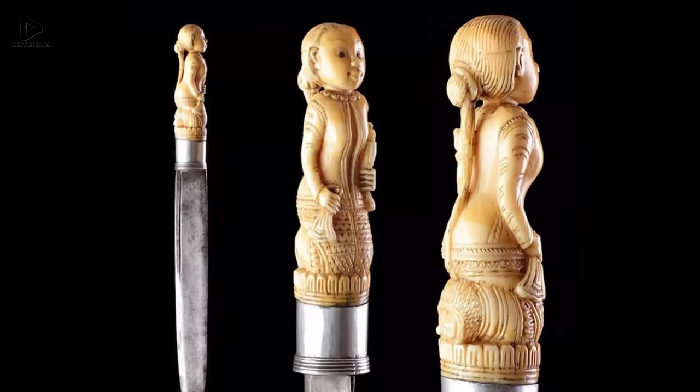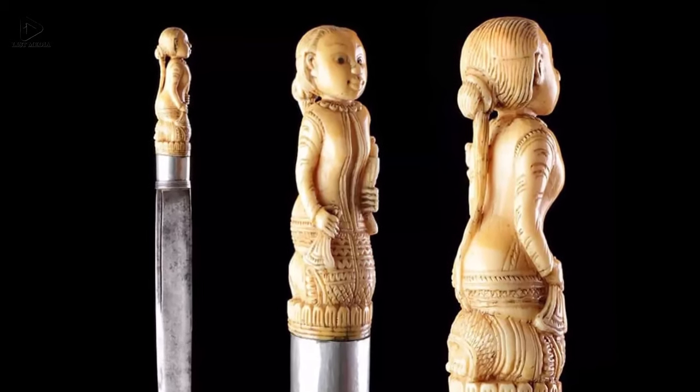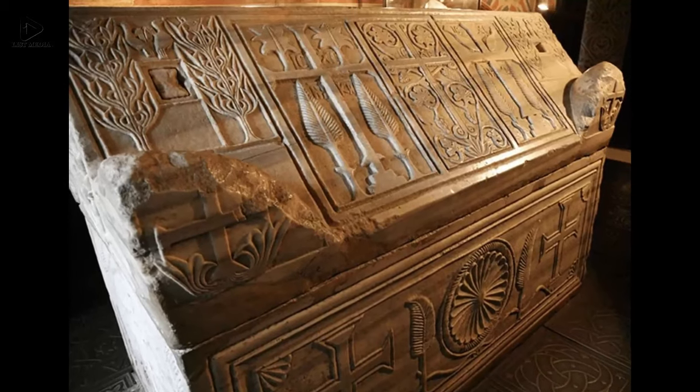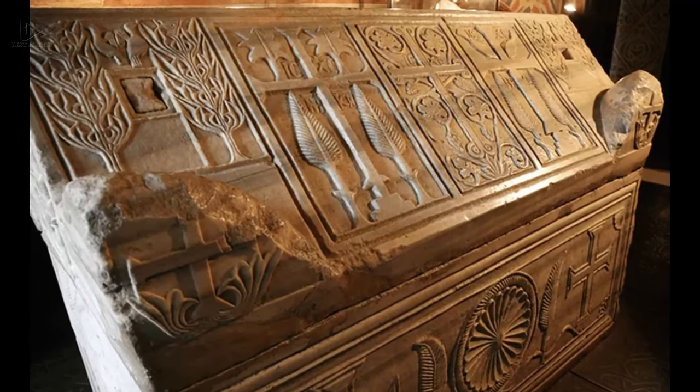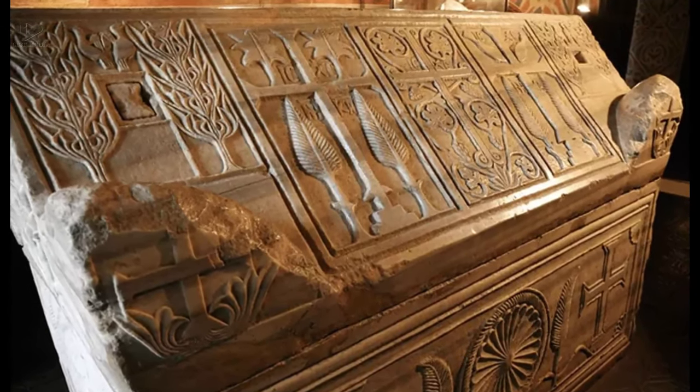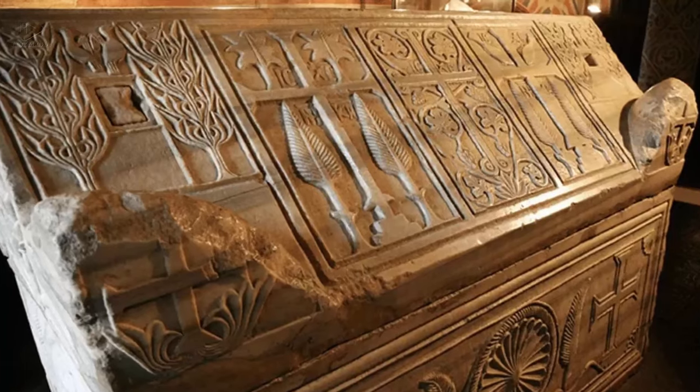Three: An ivory-handled dagger in the shape of a court lady, Myanmar, 18th century. Four: A marble sarcophagus of Yaroslav the Wise, King of Kievan Rus, and his wife Queen Ingigerðr, Olaf's daughter of Sweden, in Ukraine, 1050 AD.